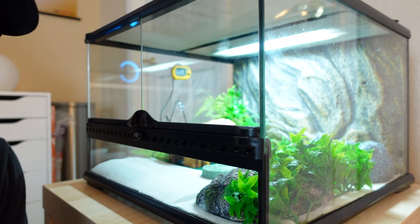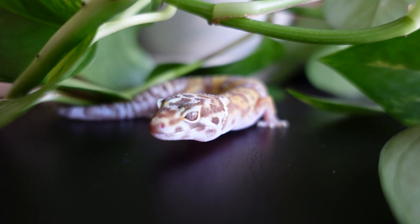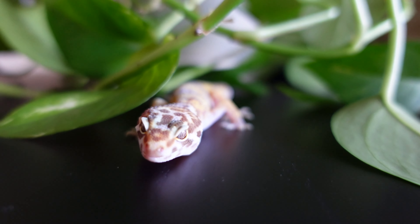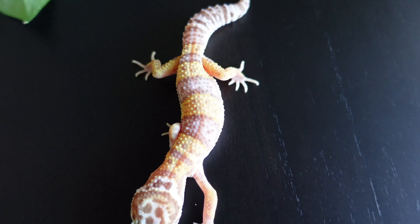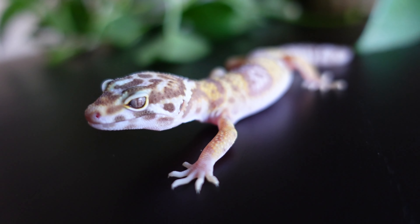His name is Yoshi and his enclosure is right here. We still have Spyro and we'll show a small clip of him as well. Yoshi is, from what we understand, a Tremper Albino morph gecko. He has a really cool pattern compared to Spyro — Spyro is more of a very traditional, common morph, but Yoshi has different colors and his eyes are a completely different color. They're not dark but kind of white, with pupils that can appear as red slits.